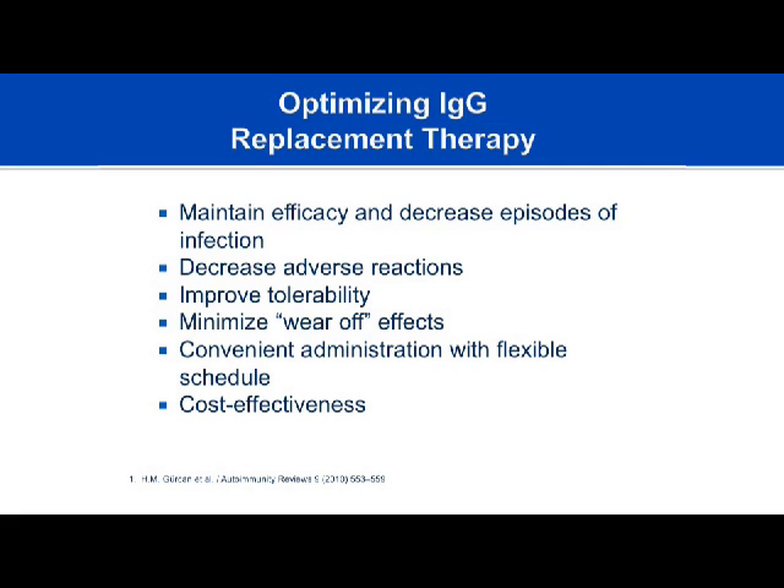We want tolerability to be a primary goal and ensure that peaks and troughs are even so patients don't feel a wear-off effect at their trough with IVIG infusions. Convenient administration with flexible scheduling is important when therapy is lifelong—we want it to fit with the patient's life, not the other way around. Cost-effectiveness and insurance authorization are also essential considerations.